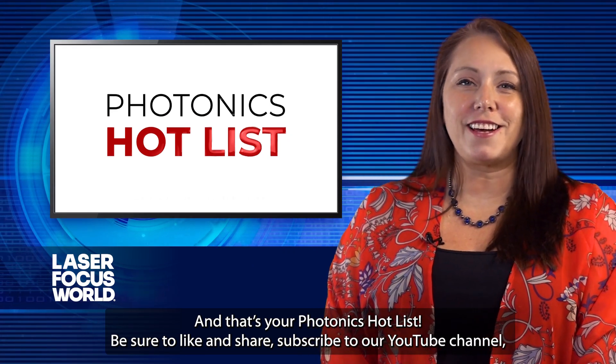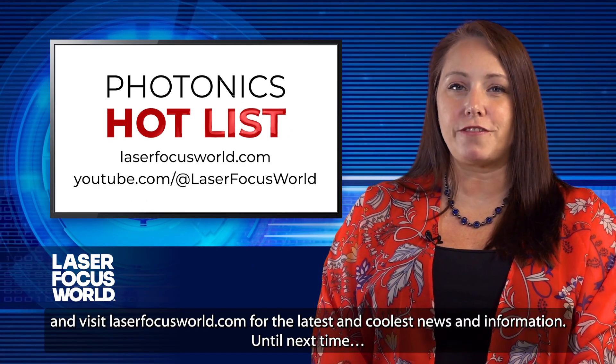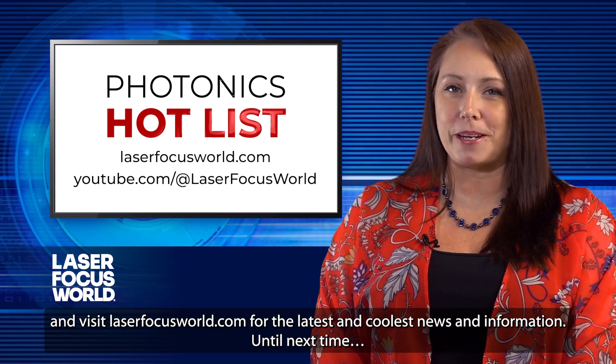And that's your Photonics Hot List. Be sure to like and share, subscribe to our YouTube channel, and visit laserfocusworld.com for the latest and coolest news and information.